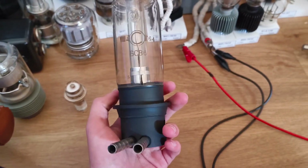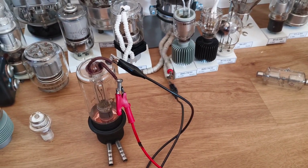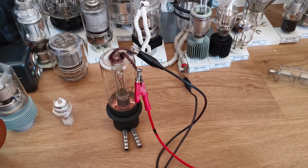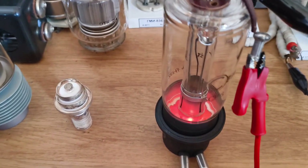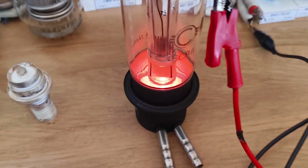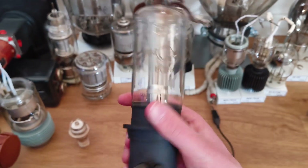Here we have a water-cooled X-ray tube — also looks very nice when powered on. It was used in a machine for analyzing crystal structures, so it had to run for a long time — that's why it's water-cooled. Let me turn on the filament now. Look at this — it looks amazing, I really like it. Very beautiful glow. It's rated for 100 kV, and the X-rays come out of this port here. Very interesting tube.